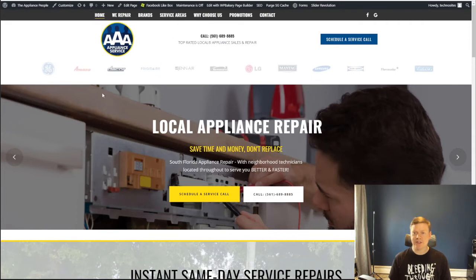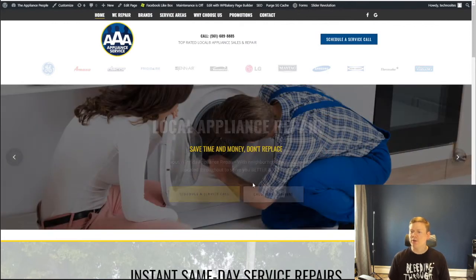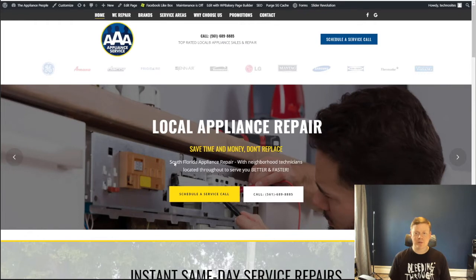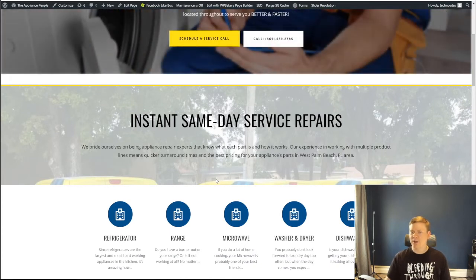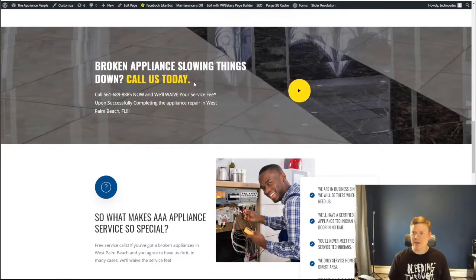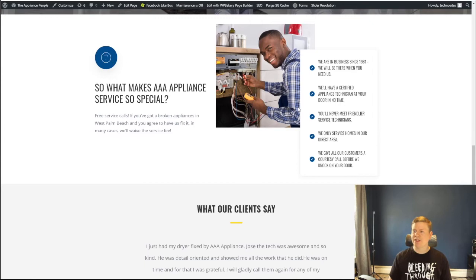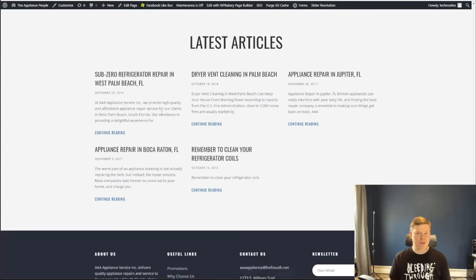This is the final version the Fiverr person came up with. I've made some adjustments — you can see the header area mimics the appliance champion reference site, and I think the fonts look great. You have all the brands across the top, a call to action to schedule a service call, and a cool slider saying 'Save time and money — South Florida appliance repair, schedule a call or call us now.' There's a truck image, cool pop-in images, a playable video from the old website, info on what makes them special, Google reviews with photos imported into a testimonial area, and all their latest blog posts.